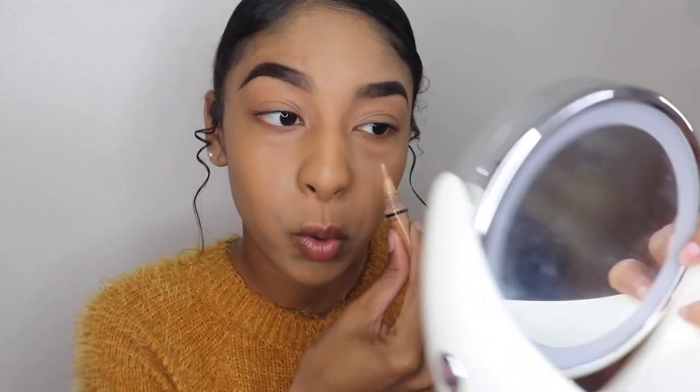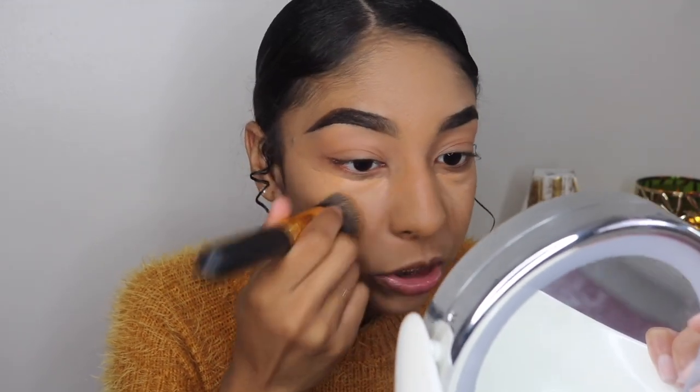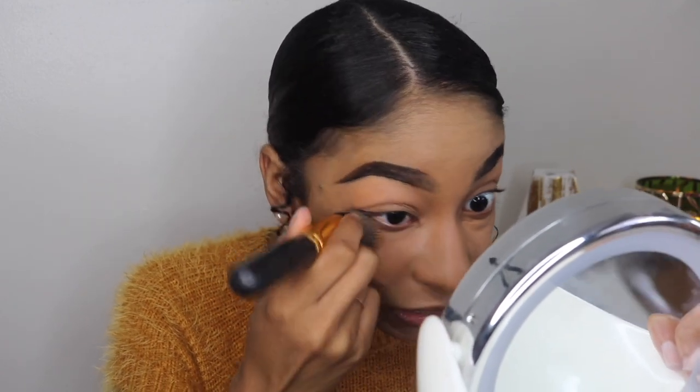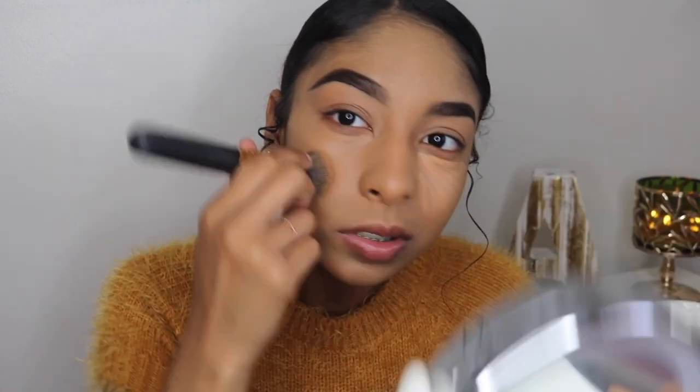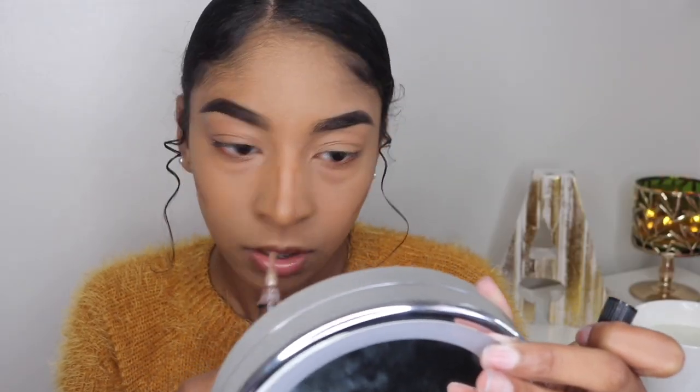Now I'm using the LA Girl Pro Concealer underneath my eyes in the shade Cool Tan. I've been staying away from sponges lately and it has changed my life — brushes are so much more convenient. Wow, this concealer is bomb. Now I'm using the same LA Girl Pro Concealer in Toast to contour my cheeks and my nose. Look at how nicely that blends out. Contour done. Powder — of course Fit Me 330, my favorite drugstore powder. I just bought a new one and it looks so good.